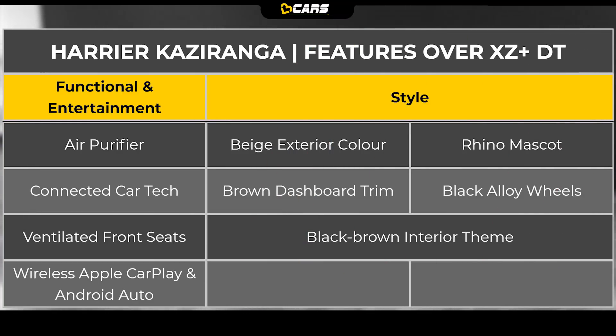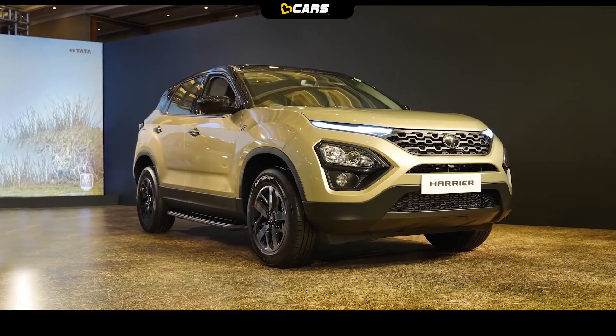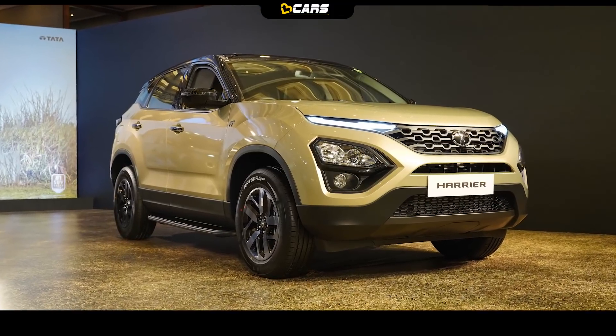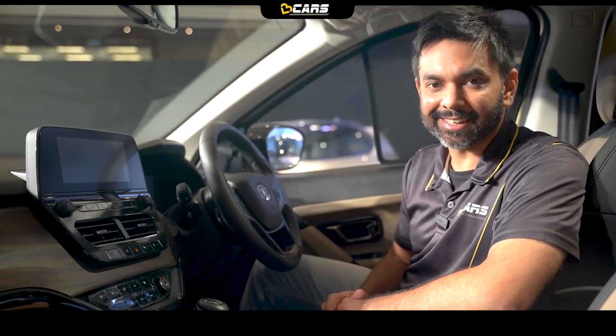According to our internal data, Harrier Kaziranga editions justify their incremental cost over the XZ Plus Dual Tone variant. Since Harrier XZ Plus variant is suitably priced and buyers can consider buying it, for exclusivity you can also go for the Harrier Kaziranga Edition without compromising on value. Let's now see the details of Safari Kaziranga Edition.